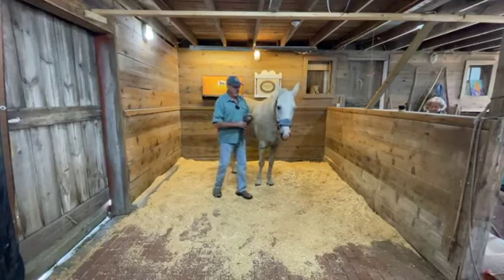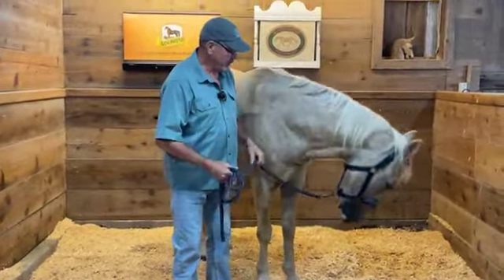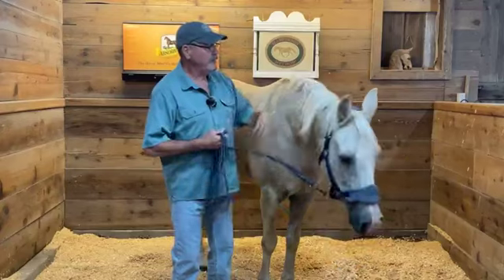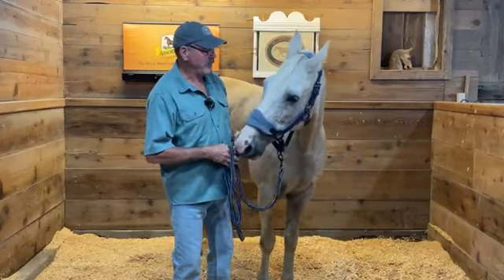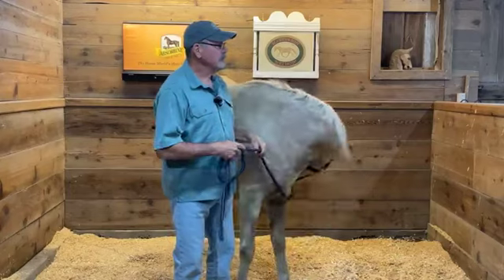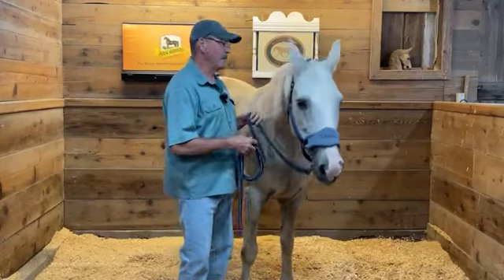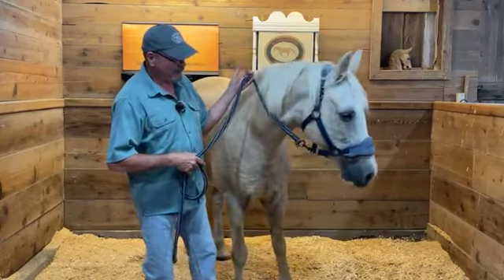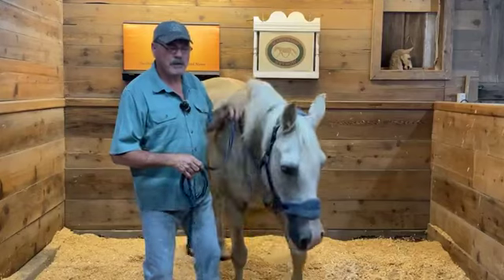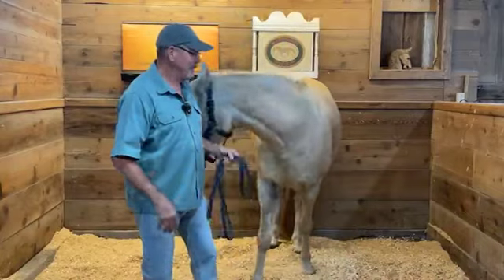Welcome to our Facebook Live bladder meridian search-response-stay-release demonstration. We're here in the barn with Polly Princess — her real name's Polly but she's a princess, so I call her Polly Princess. She's a Tennessee Walker, 23 years old, and she lives here on the farm with us. Just a little disclaimer: we also have a couple of chickens in here who might start squawking.